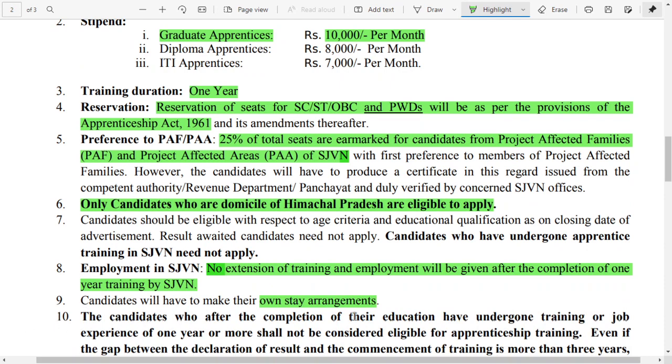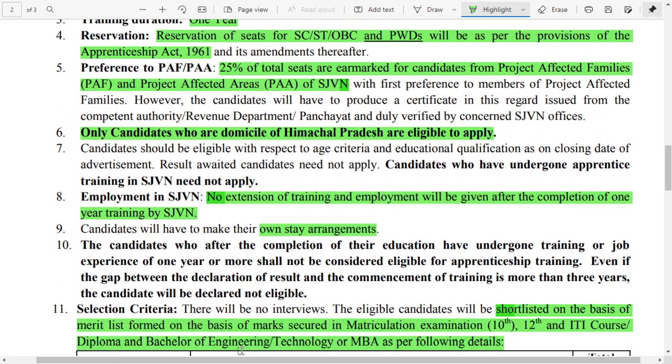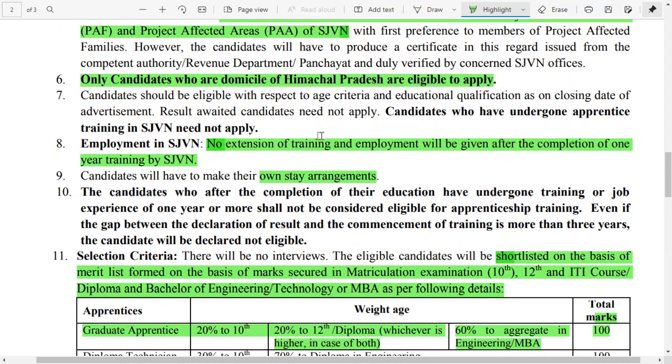As per the Government Apprentice Act, reservation will be continued for SC/ST, OBC, and PwD candidates. They have also mentioned that 25% reservation is given to PAF candidates — those who are related to project-affected areas. This is company policy and you cannot challenge these terms.